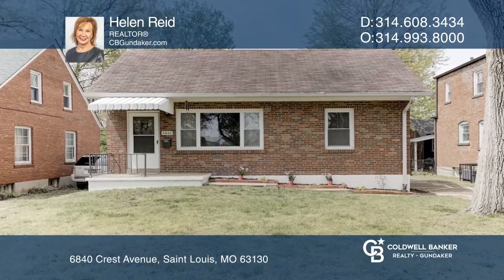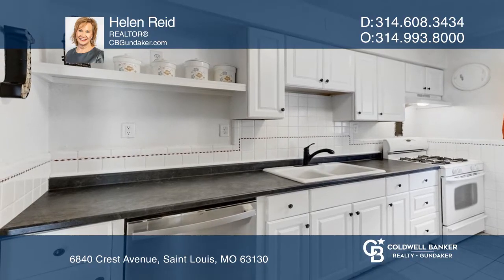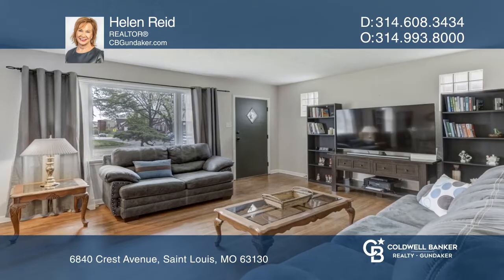Check out this sharp ranch-style home on a desirable street in U-City. It's well-maintained with an updated kitchen and gleaming wood floors in the living room, open to the formal dining room.